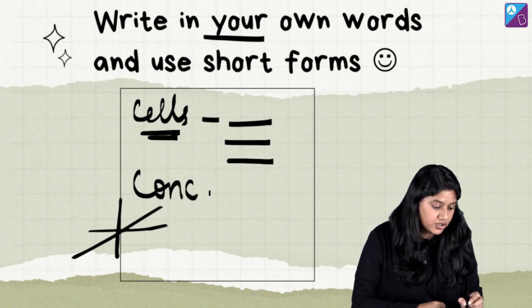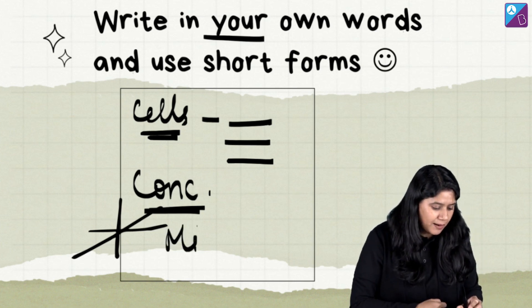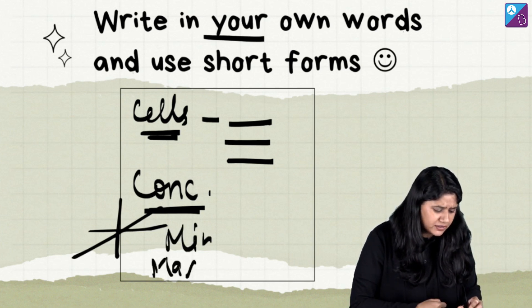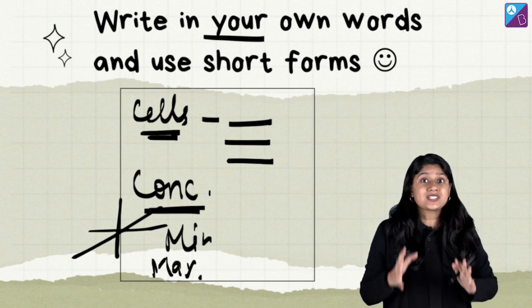For example, let's suppose we have the word 'concentration' — I can write 'conc', or use symbols for maximum and minimum. I'm sure you would have seen such short forms. All of these are important abbreviations that help you write faster and more concisely.